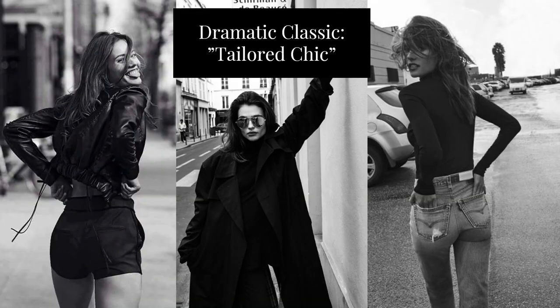Hi and welcome to Style Thoughts by Rita. Today I'm talking about the Dramatic Classic, or the Tailored Chic. I'm talking about the description of the Dramatic Classic from The Metamorphosis, illustrating it with pictures of Kibbe-verified celebrities, and discussing the Dramatic Classic essence and styling based on my own understanding of the Kibbe system. I invite you to visit the Strictly Kibbe Facebook group for more information and examples of real-life Dramatic Classic women.